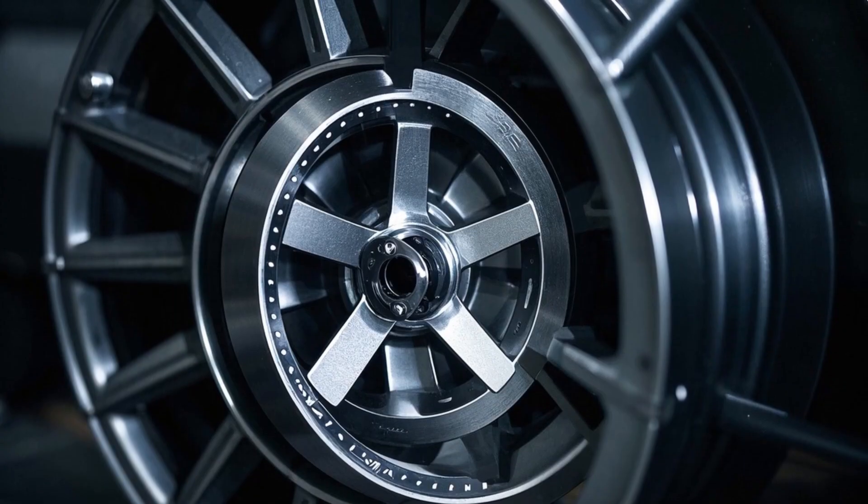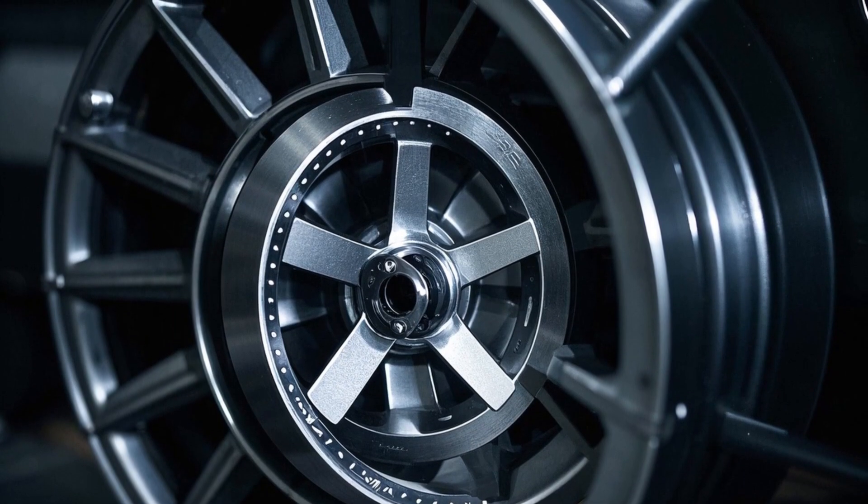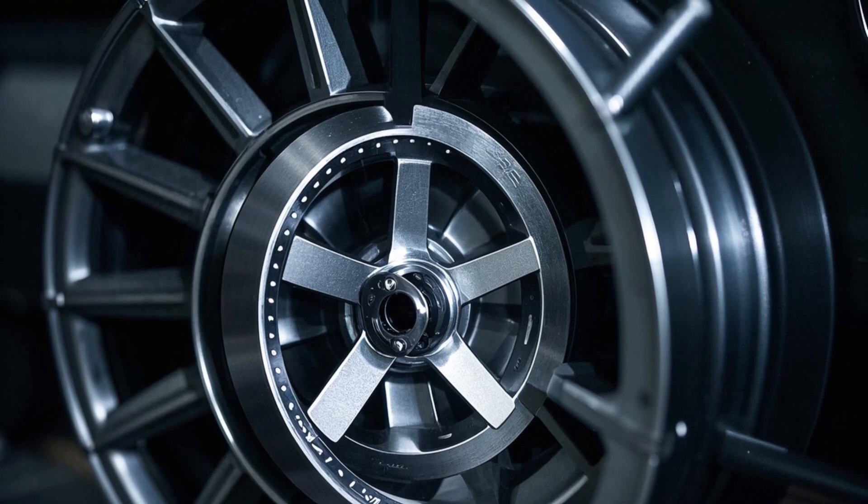The discoveries made by these rovers not only teach us about Mars' past, but also help prepare humanity for one day sending people to live and work on another planet. It's a testament to human curiosity, ingenuity, and the desire to explore beyond our own world. To be continued...